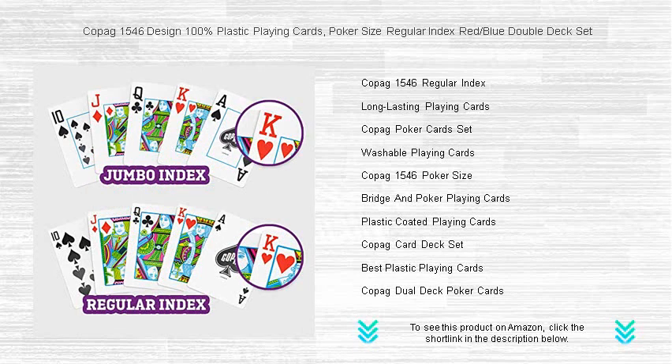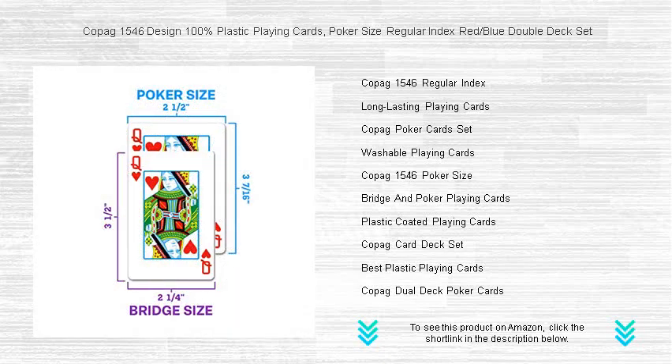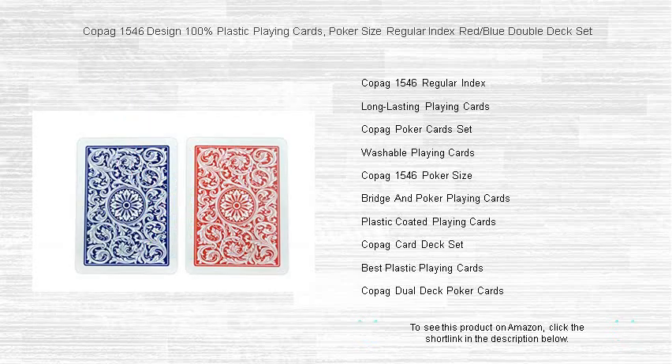Responsive to your touch, Copig cards shuffle with ease and glide across the felt, promising a professional dealing experience every time. Ideal for poker, bridge, or any favorite card game, these washable, long-lasting decks maintain their integrity even after countless hands.